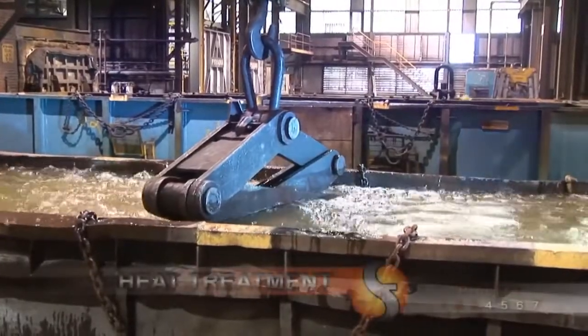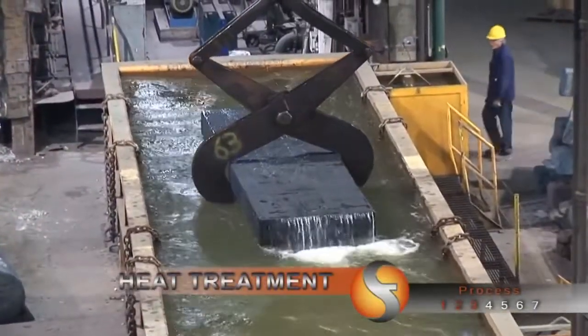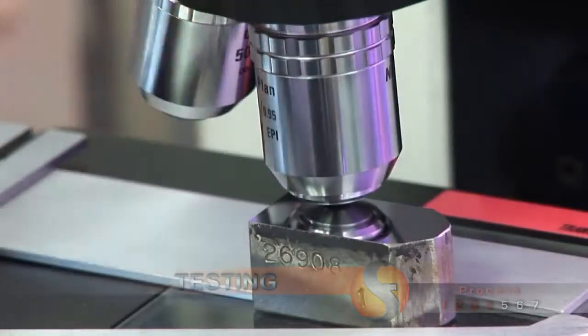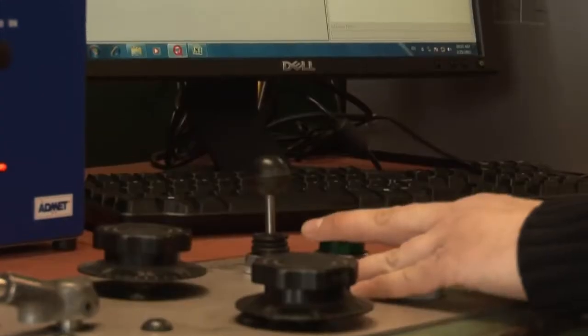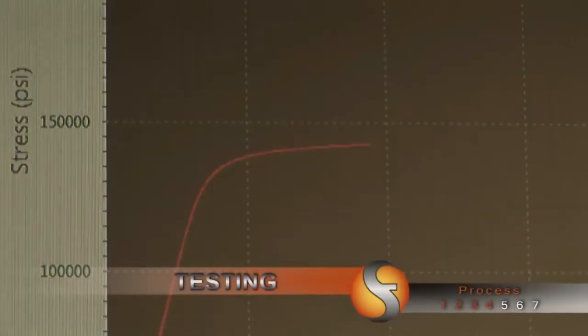At Sorrel Forge, quality is paramount. Our metallurgical engineers care. The micro-cleanliness of the steel is checked with a digital analyzer microscope — another way to guarantee the highest levels of quality. Our technicians carry out various mechanical tests, performing tensile and impact tests always within the statistical process control program, which ensures product consistency.